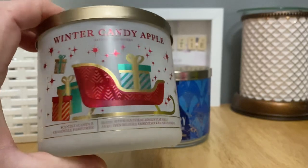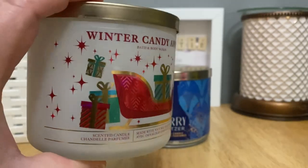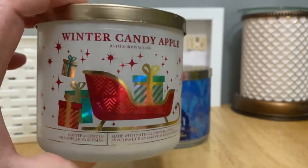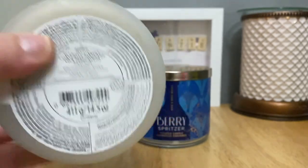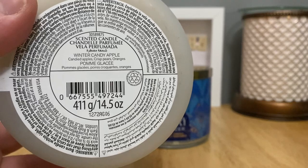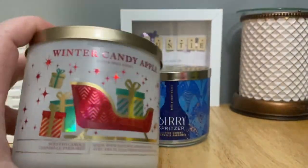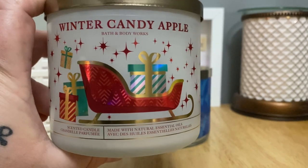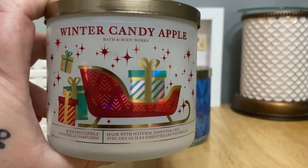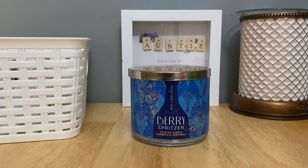My beloved Winter Candy Apple — I usually burn at least one of these every winter season. I love the label on this; I didn't realize when I ordered it from the website that it was sort of iridescent like this until I got it. I did get two of these so I'll save the other one for next winter. Scent notes: candied apples, crisp pears, oranges — which is different than the Winter Candy Apple scent notes for body care, but they smell exactly the same. I love this scent in body care and home fragrance, though I could easily overdo it because it is very sweet.